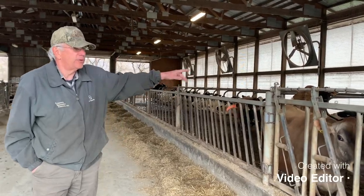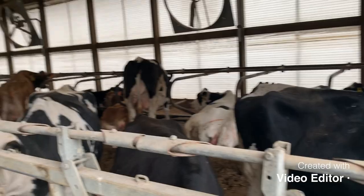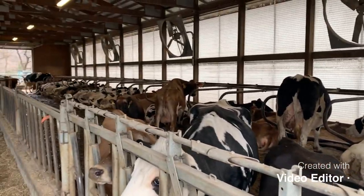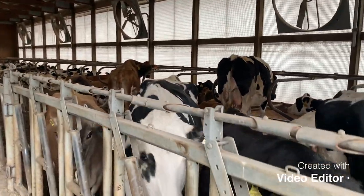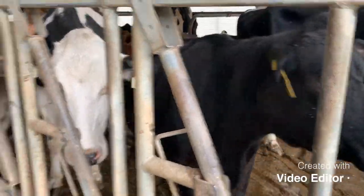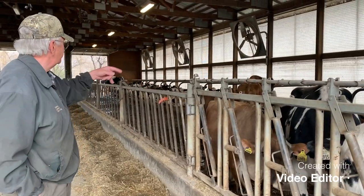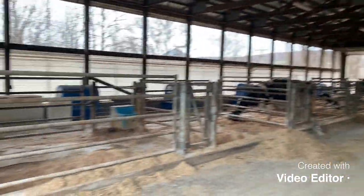There's about 24 cows over on this side. They're all due to calve within a week or 10 days. There are people who come check on the cows every few hours, and when there's one getting ready to freshen, they move her around to one of these pens.